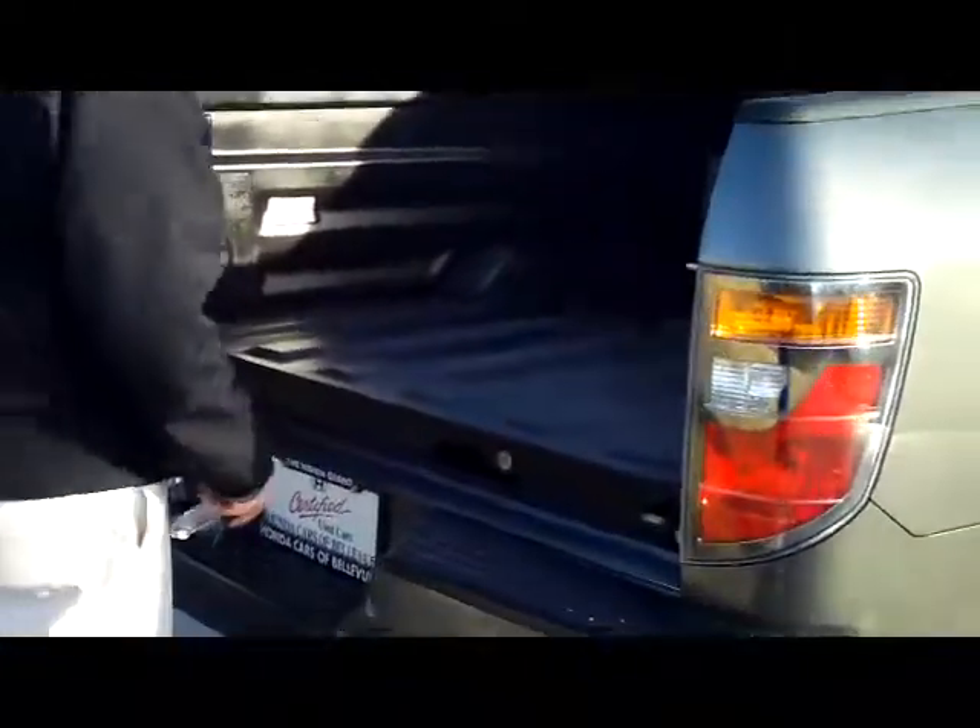It looks like it's hardly been used. Lots of room. You do have the trunk on the inside. You have your tailgate that will open like a door, and it will also open like a trunk if you have something a little longer.